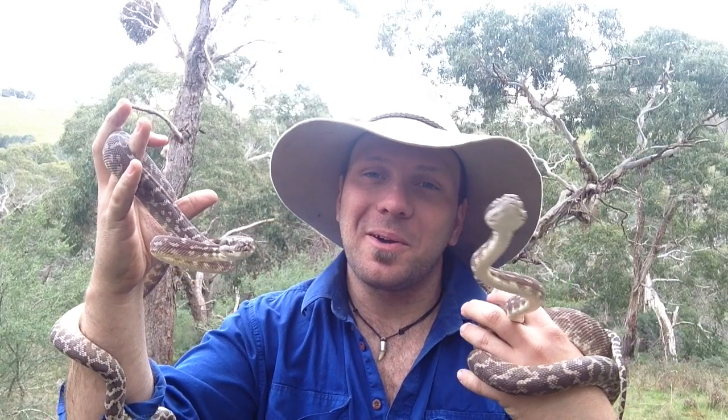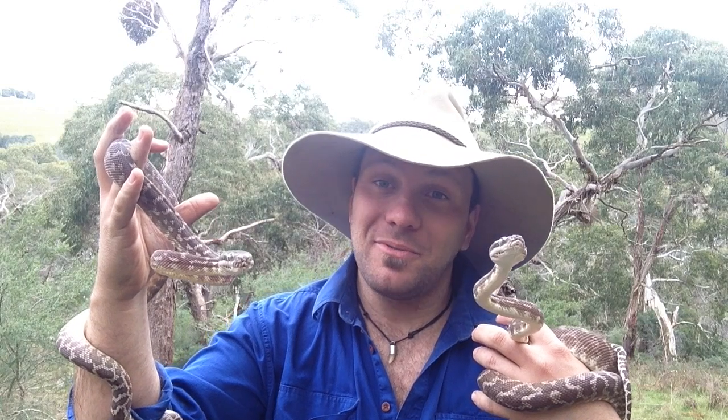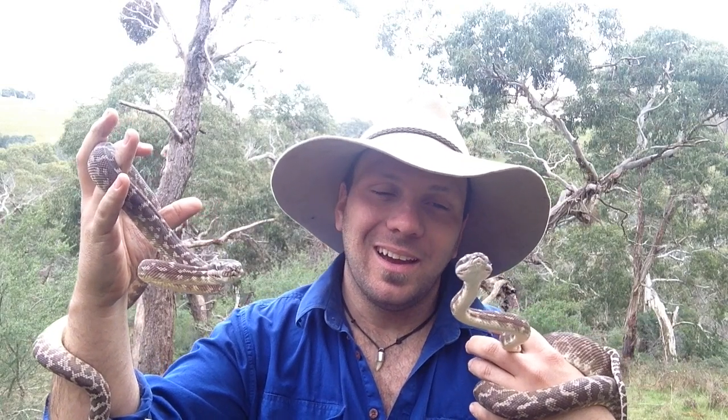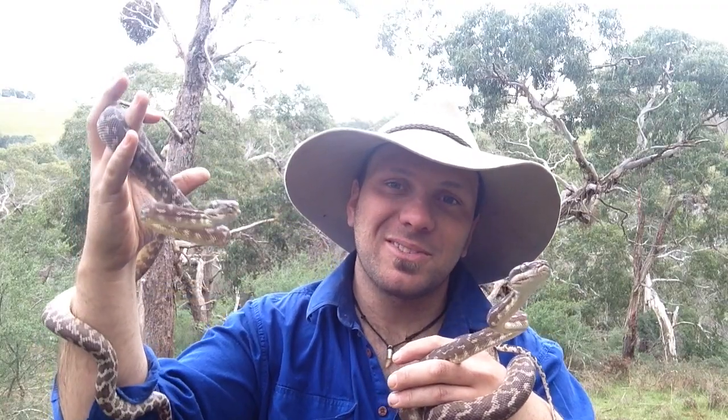G'day, it's Nick here and welcome to Wicked Wildlife. Today we want to have a chat about one of my favorite snakes in the country, and that would have to be the rough scale python. So stick around, we're gonna have a chat about rough scale pythons.